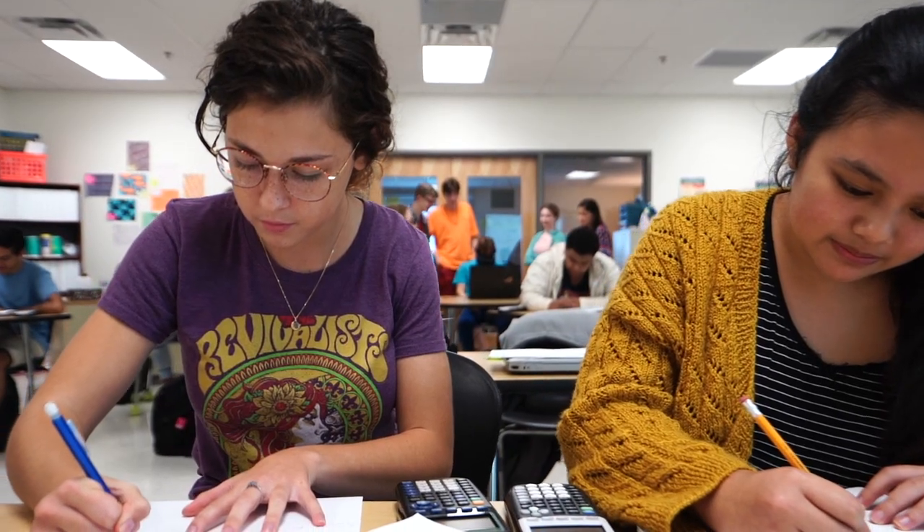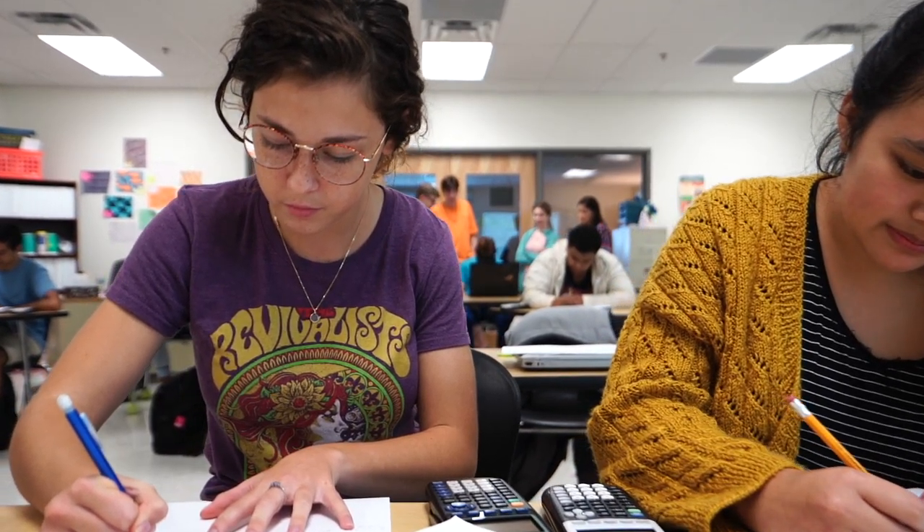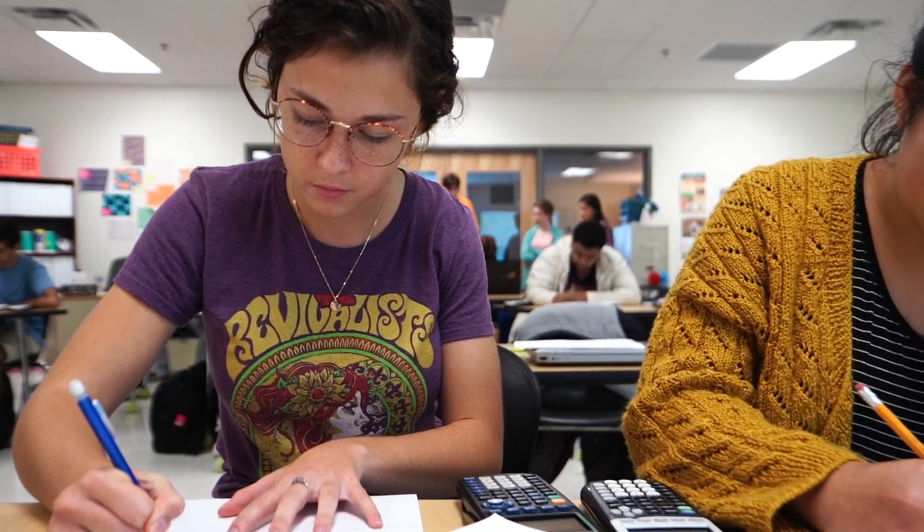I chose to come to STEM because I didn't feel like I was being challenged enough in my traditional school setting. Coming to STEM and experiencing project-based learning and learning how to think critically is definitely something that all of us are going to use in the real world. I definitely wouldn't change anything about my education here.